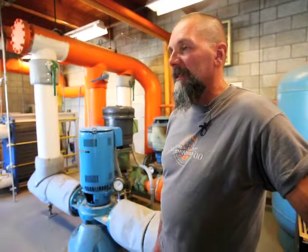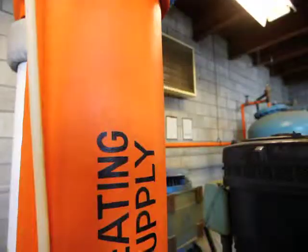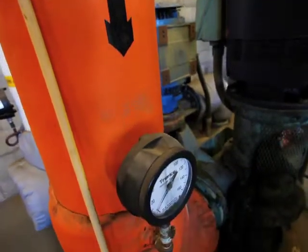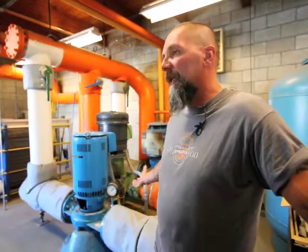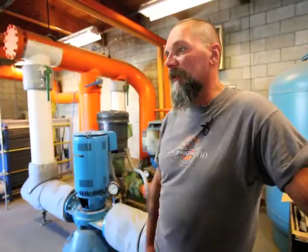Geothermal energy is heat that is derived from groundwater that is heated through the volcanic activities well below us. The heat is transferred to our downtown district heating loop, and then that heat is drawn off by our customers to heat their buildings.